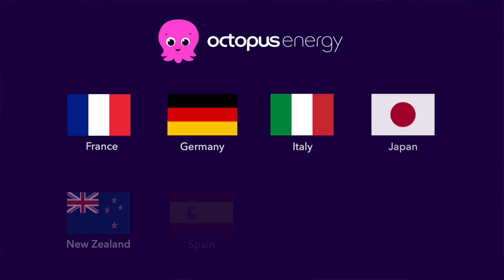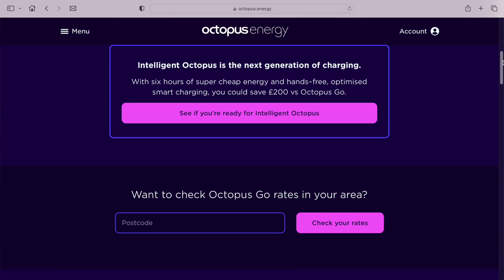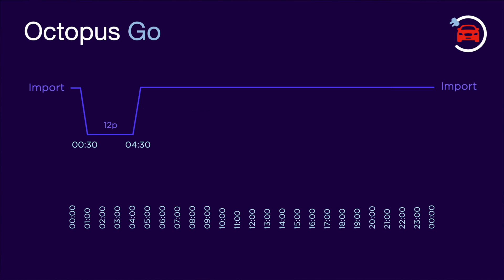One energy supplier that's pushing hard for a sustainable future based on renewables including solar and wind is Octopus Energy. They operate in an ever-increasing number of countries around the world. The innovative electricity tariffs offered by this company are only possible because of the time-of-use capabilities that smart meters provide. Let's start by looking at one of Octopus Energy's early tariffs called Octopus Go. This tariff was designed specifically for customers with EVs, encouraging them to charge their vehicles overnight instead of during the day. The tariff comprises an attractively priced four-hour off-peak period between half past midnight and 4:30 am, and a slightly higher than normal pricing outside of that.